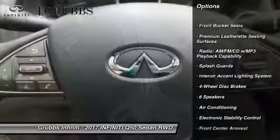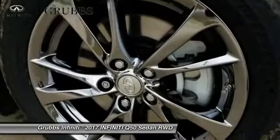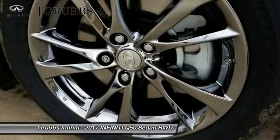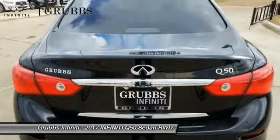Navigation system, power passenger seat, traction control, air conditioning, dual airbags, leather-wrapped steering wheel, power steering, four-wheel disc brakes, electronic stability control, fog lights.